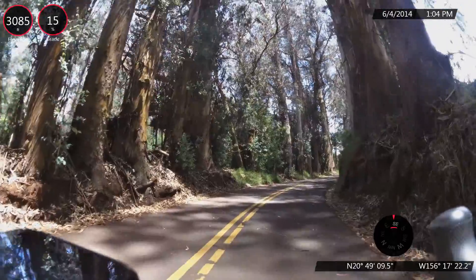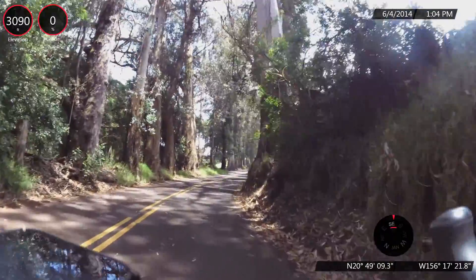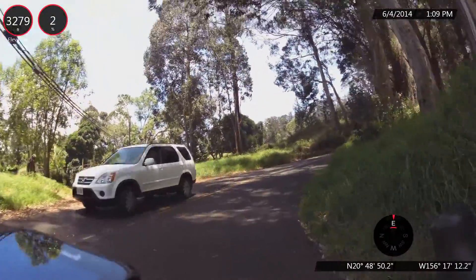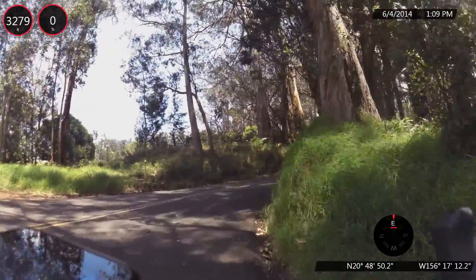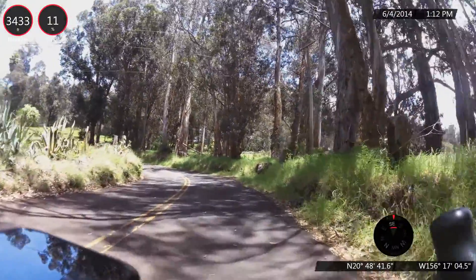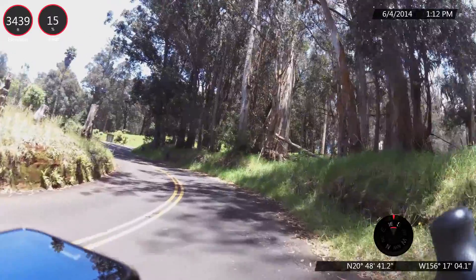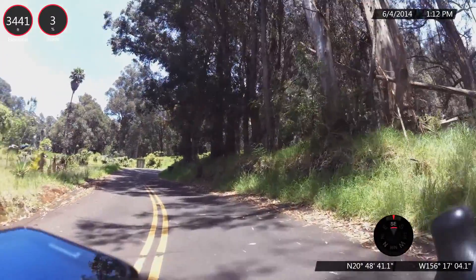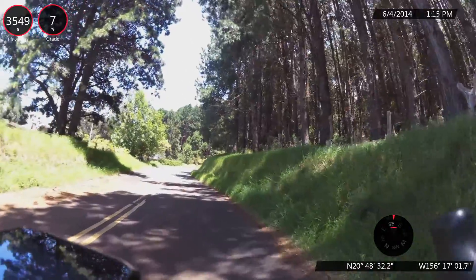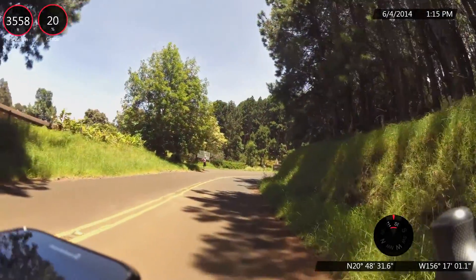At the 10.5 mile mark up Baldwin Olinda, we are at about 3,090 feet and we've climbed just about that. We are at the 11 mile mark coming up Olinda — about the 11 and a quarter mile mark up the Baldwin Olinda ride. We've gained 3,440 feet and we're at about that elevation. We are at the 11 and a half mile mark having climbed about 3,560 feet.